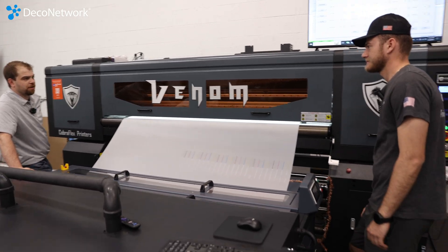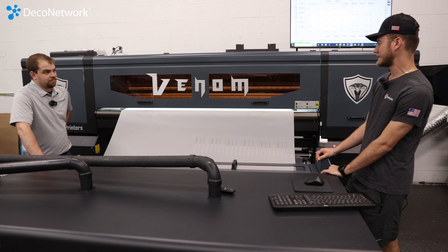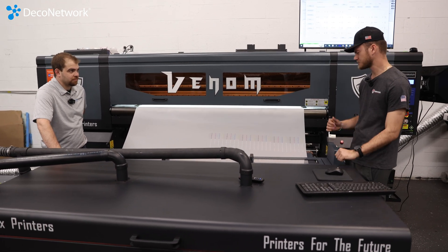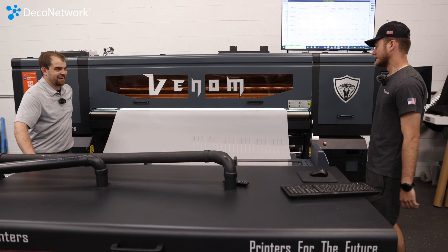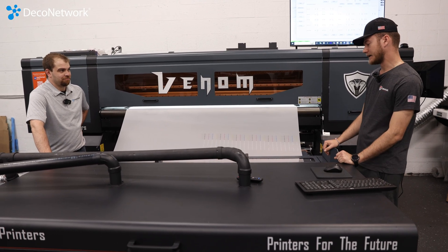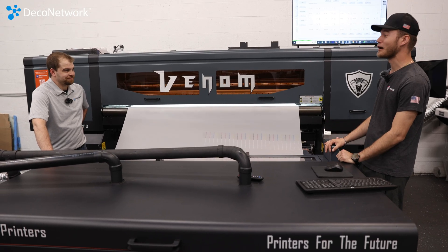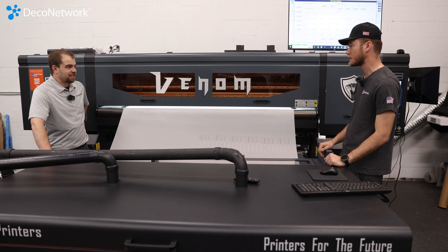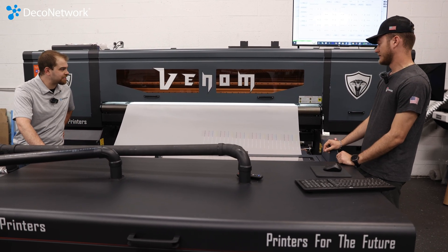When did the Venom come on the market? I believe about two years ago now. And how has the market responded? For the customers that do have it right now, they absolutely love it. It's cranking out their jobs — they don't even have enough; they're having to add more to their to-do list for sure. 2,000 square feet an hour — that's absolutely insane.